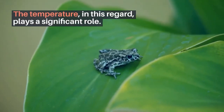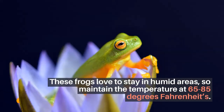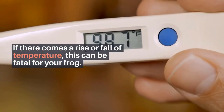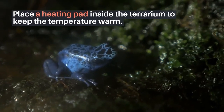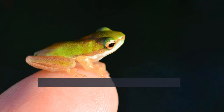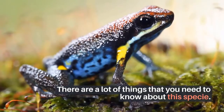Tomato frog temperature: we must take proper care of our frog pet, and temperature plays a significant role. These frogs love to stay in humid areas, so maintain the temperature at 65 to 85 degrees Fahrenheit. If there is a rise or fall in temperature, this can be fatal for your frog. Place a heating pad inside the terrarium to keep the temperature warm, and try checking the temperature regularly, as a slight change might result in the death of your frog.